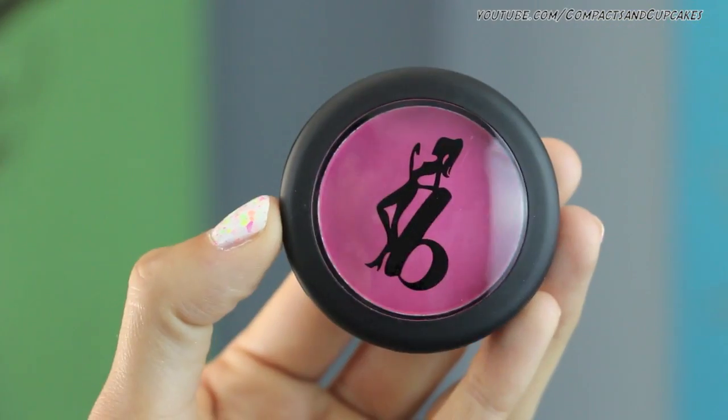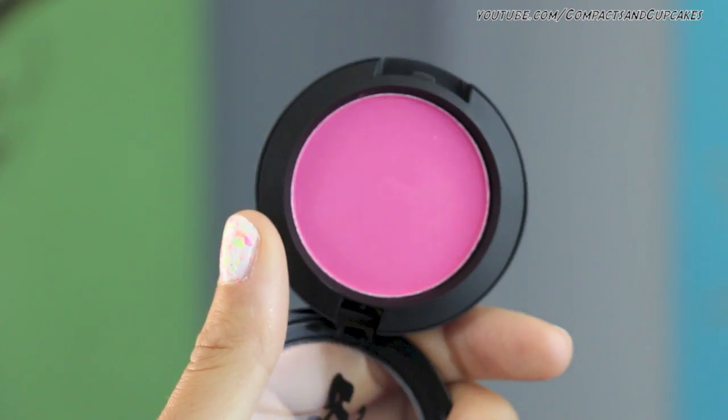This is from Be A Bombshell. I believe it's a blush and the color is - ready for this - 'Beach Please.' I gotta give them props for that, that's the best name I've ever heard. This kind of has a finish like a MAC blush - it's almost the same exact packaging as a MAC blush, just with a different image on the front. I bet these are manufactured in the same place. The color is this really nice, super bright, vibrant pink. It's nice and smooth, not powdery. As far as I can tell, there's no shimmer - it's just a matte, bright, neon-y fuchsia shade.